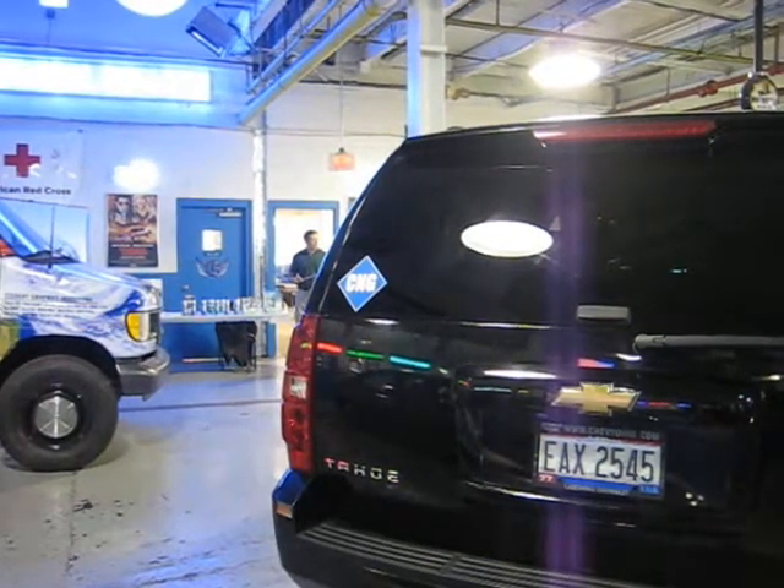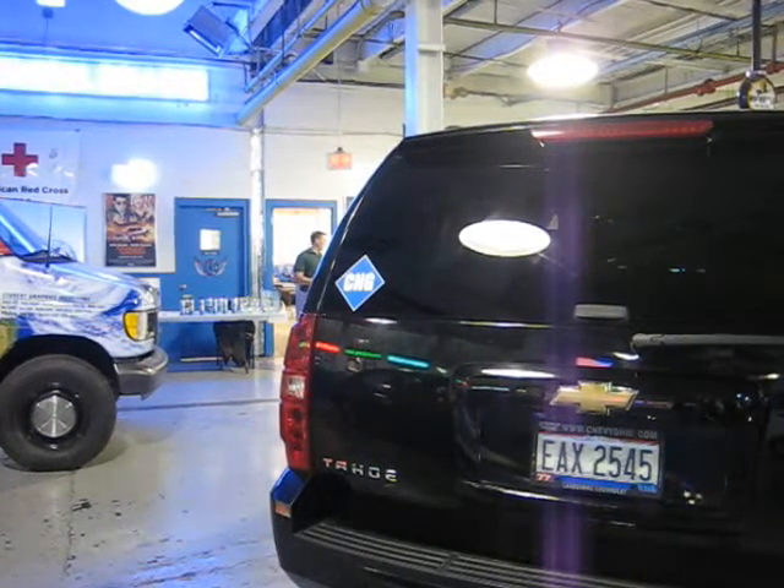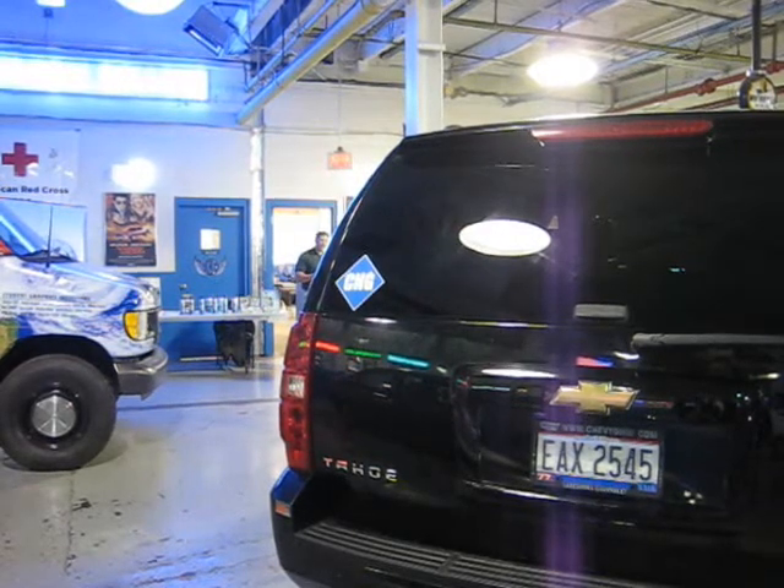CNG-1 currently features the compressed natural gas logo, alerting all first responders that the vehicle is equipped with compressed natural gas.